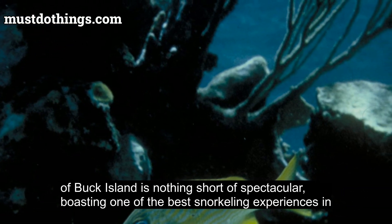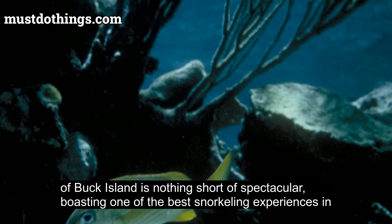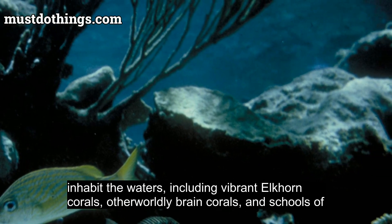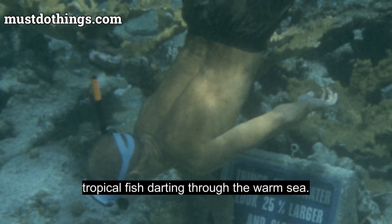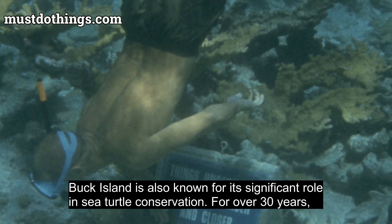The underwater world of Buck Island is nothing short of spectacular, boasting one of the best snorkeling experiences in the Caribbean. The famous underwater trail offers a glimpse into the myriad forms of life that inhabit the waters, including vibrant elkhorn corals, otherworldly brain corals, and schools of tropical fish darting through the warm sea.